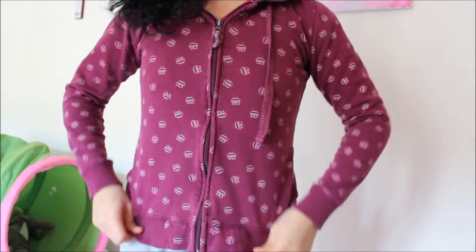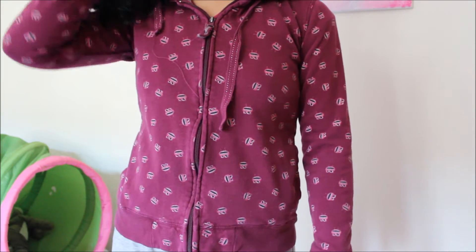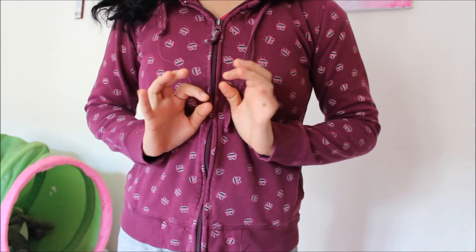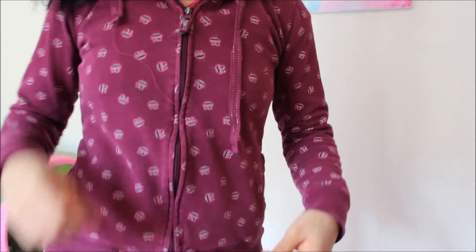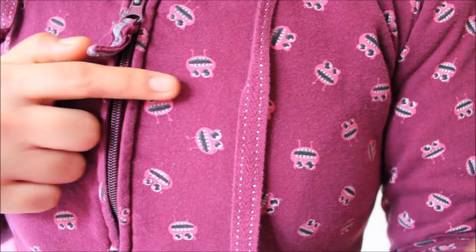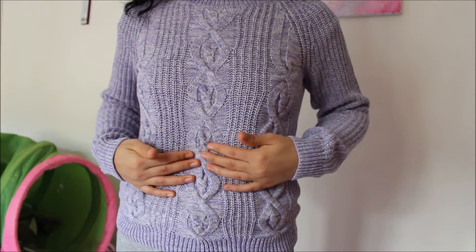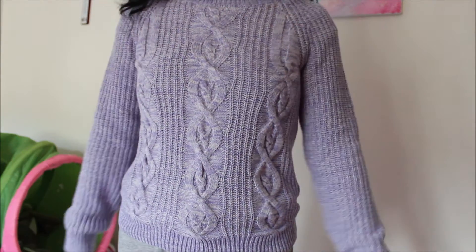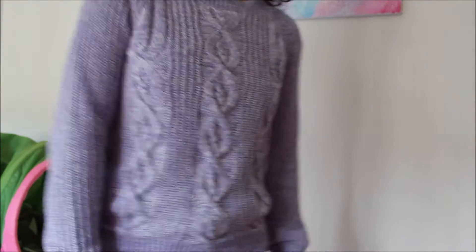Moving on to sweaters. Sweater number one is from New Yorker and it's about three years old. Sweaters are my favorites because they are so comfy. This one has kind of insects or something on it and a hoodie on the back. Sweater number two is a knitted sweater from H&M, about two years old. I love this one — so comfy.